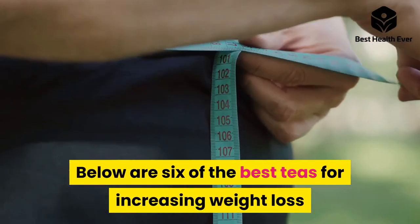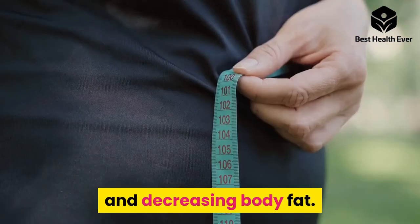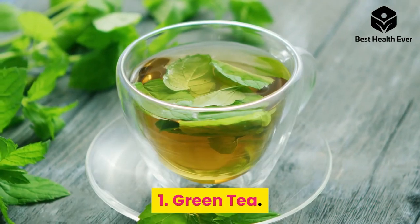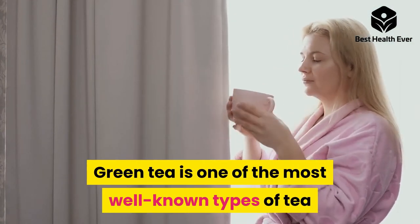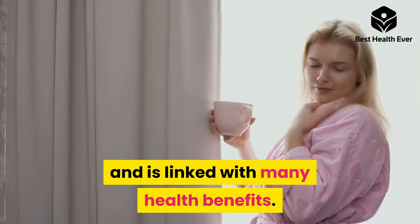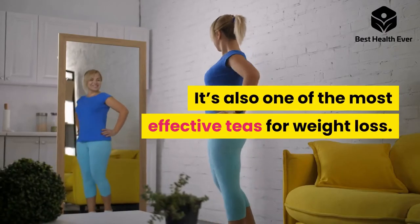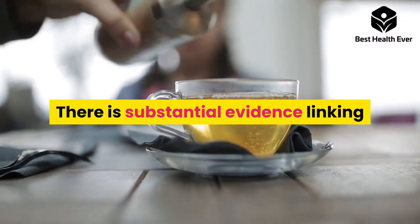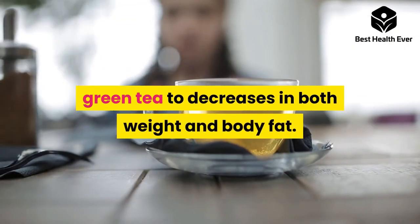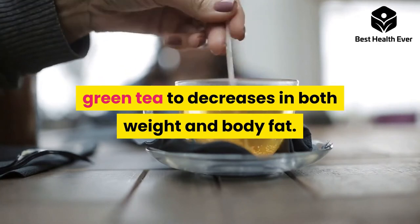Below are six of the best teas for increasing weight loss and decreasing body fat. Number one: green tea. Green tea is one of the most well-known types of tea and is linked with many health benefits. It's also one of the most effective teas for weight loss, with substantial evidence linking green tea to decreases in both weight and body fat.